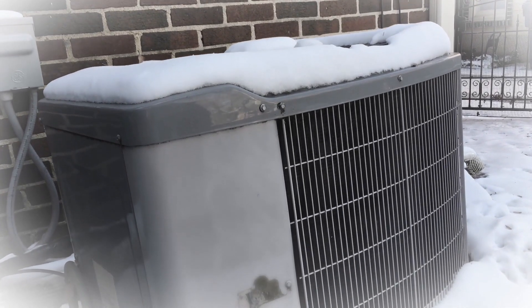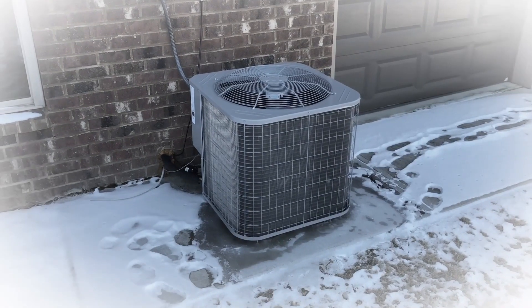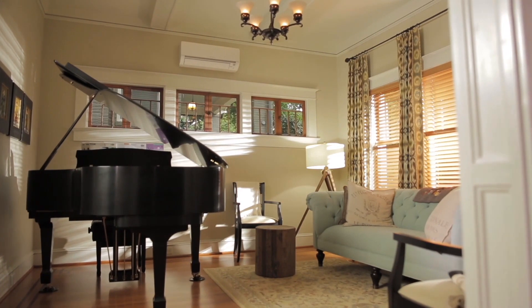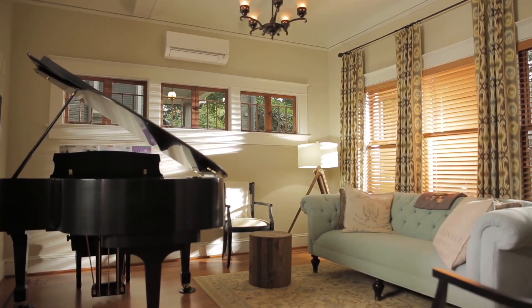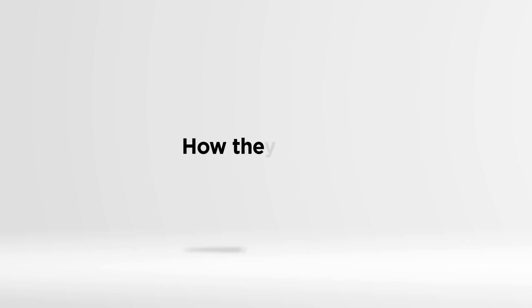In the past, conventional heat pump systems were known for their poor efficiency and performance in cold weather temperatures. But that was then — this is today. Mitsubishi Electric Cooling and Heating's revolutionary heat pump technology and our zoned comfort solutions can give everyone in your home total personalized comfort year-round, even in sub-zero temperatures. Here's how they work.